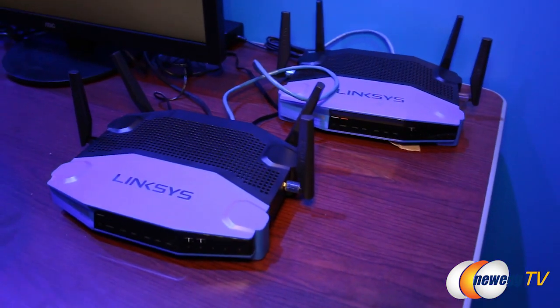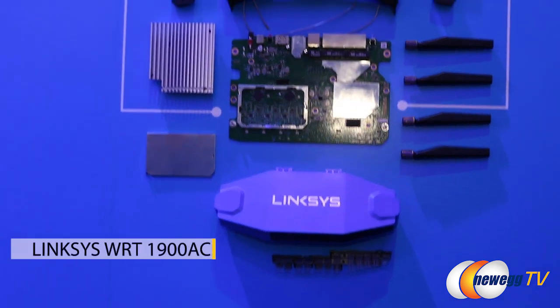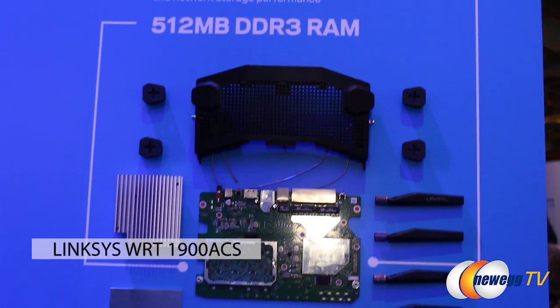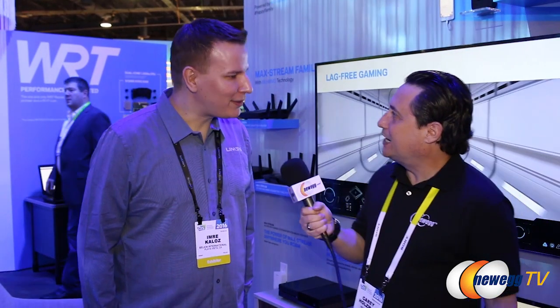What's new about it? Well, it has way newer hardware, way better performance. The newest WRT 900 ACS has a dual-core 1.6 GHz CPU. That's almost as fast as my laptop. Yeah, it's about as fast as your desktop from a few years ago.